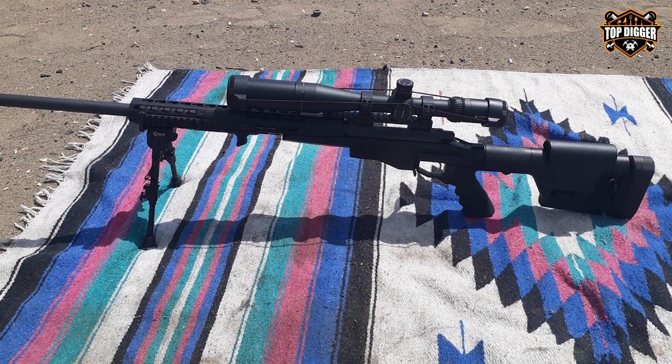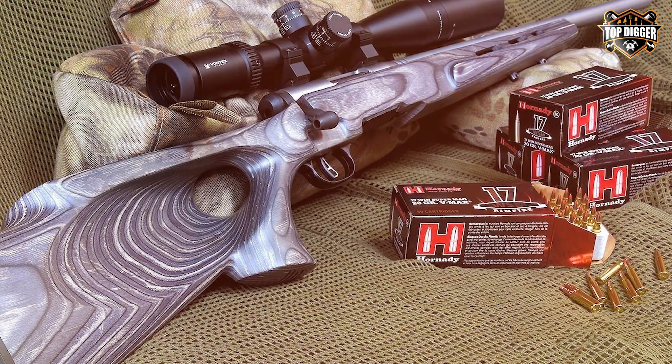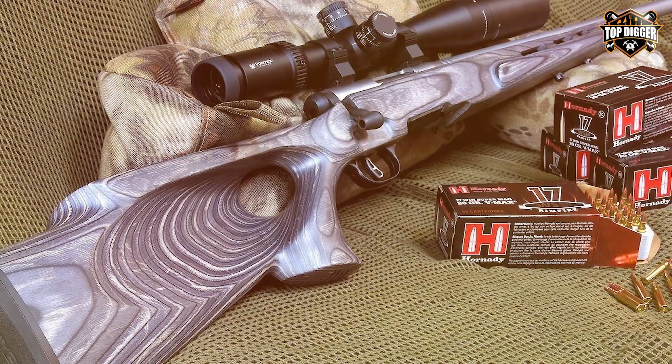In summary, the Vortex Optics Viper HS-T 2nd Focal Plane Rifle Scope is a fantastic choice for those who need a versatile and reliable scope for their long-range shooting needs. Get ready to take your shooting to the next level with this high-quality optic.